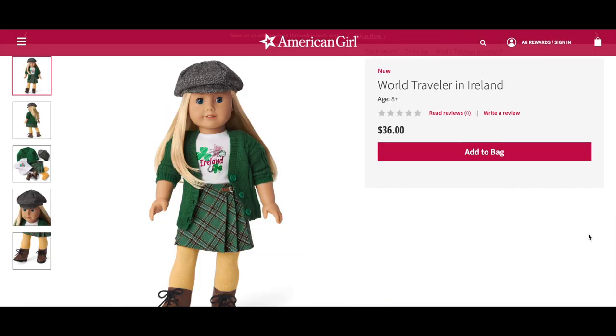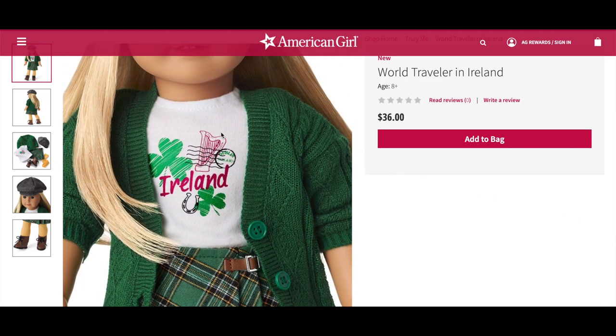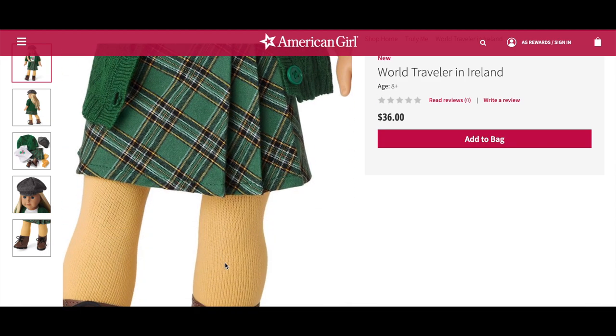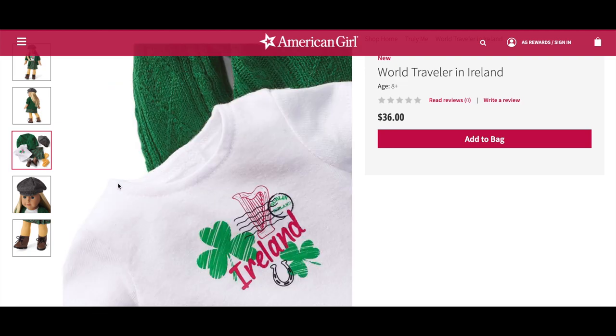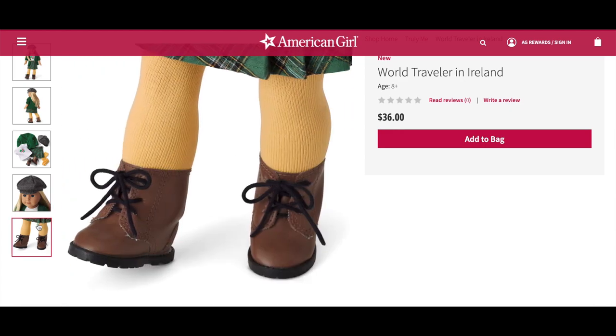The World Traveler in Ireland outfit comes with a short sleeve white tee with a shamrock graphic, a plaid pleated skirt with a buckle, a green cable knit cardigan, golden knit tights, lace-up boots, and a tweed newsboy hat. I love this outfit as separates — the skirt and cardigan would go great with so many other American Girl items. The Ireland shirt has a really cute graphic design. The hat and boots with the tights complete the look.